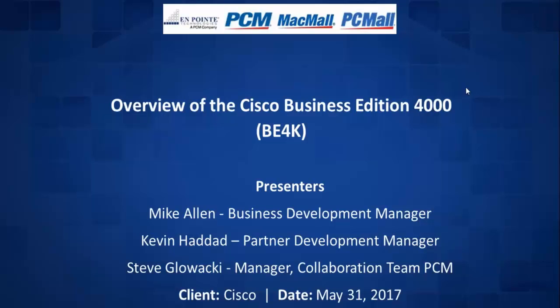Good morning, good afternoon everyone, welcome to On-Point Technologies, PCM, and Mac Mall webinar Wednesday. We are thrilled to have you with us for Cisco's webinar, which will be an overview of Cisco Business Edition 4000. To present this topic, we have Mike Allen, Business Development Manager from Cisco, Kevin Haddad, Partner Development Manager, and Steve Glocky, Manager from the Collaboration Team of PCM.